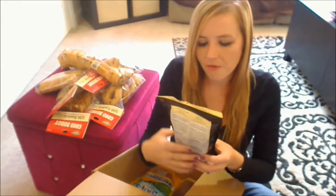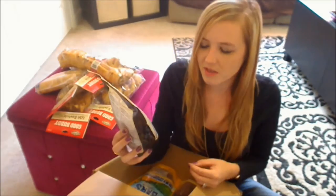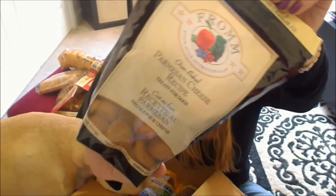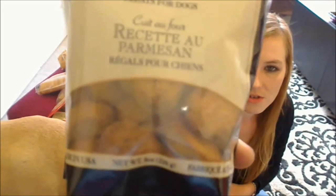The first bag of treats is from From — that's the brand name. These are their oven-baked Parmesan cheese recipe treats for dogs. They're just hard little treats.